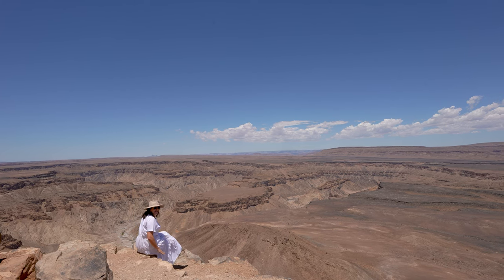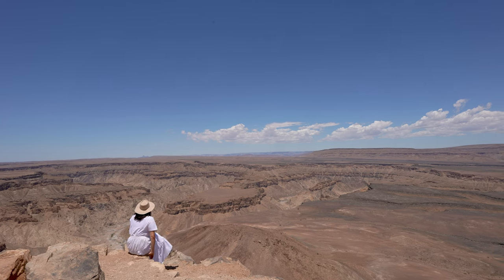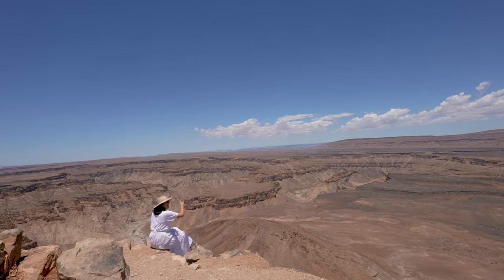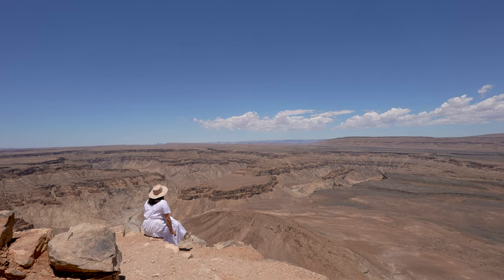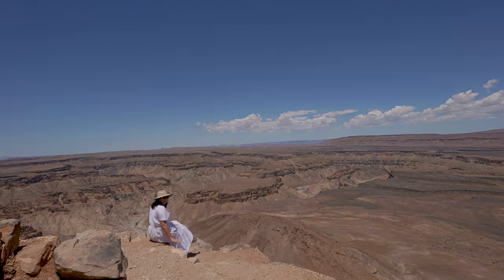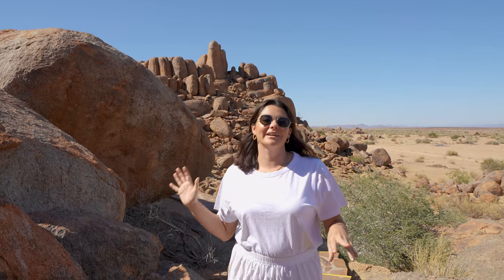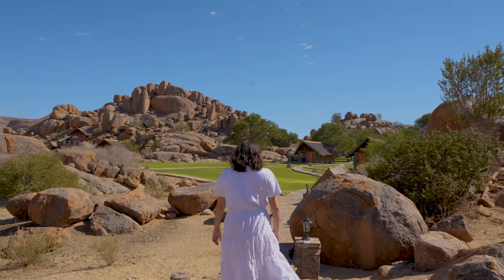Oh my God — you can hear that echo, it keeps going! It sounds like someone's screaming back from miles away. So I'm now going to give you a tour of this whole place at Gondwana Canyon Lodge. It's pretty spectacular and it's quite spread out.